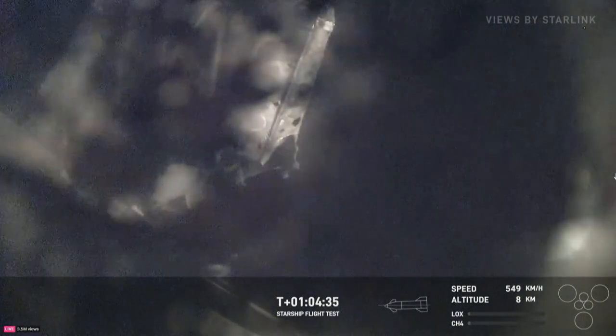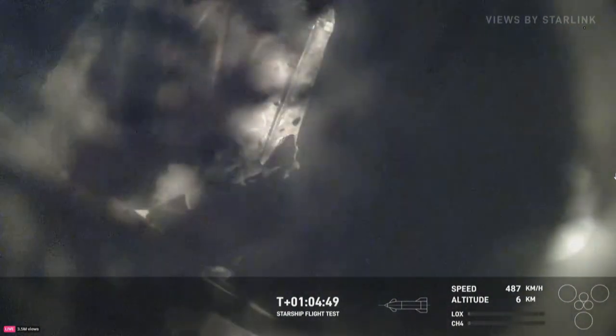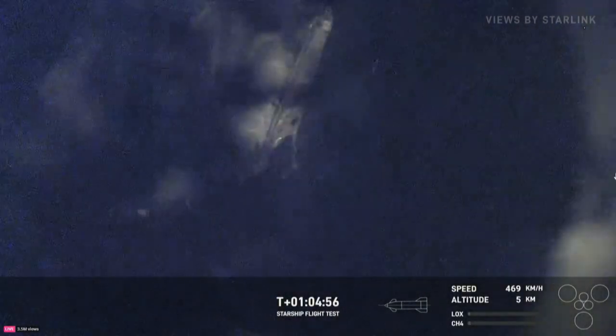Starship is passing through 10 kilometers altitude. The next milestone will be initiation of the flip maneuver and landing burn. Keep an eye on the bottom right corner of your screen for those three center engines to relight. They will gimbal or angle so that the ship flips itself back up vertical and hopefully lands in a vertical position. The crowd is very excited to get this view of that flap still maneuvering. Starship is passing through five kilometers altitude.